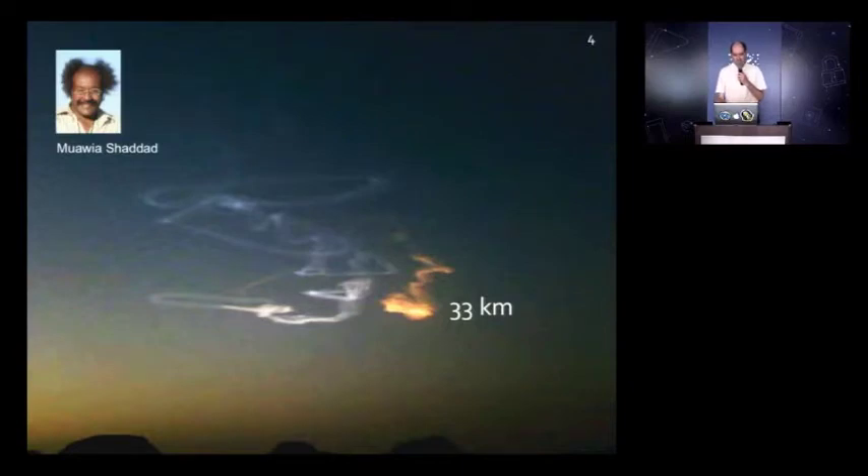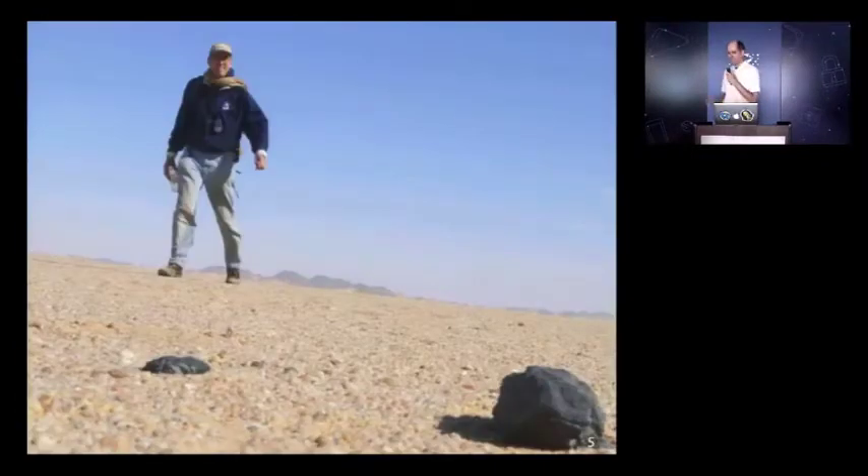Fortunately, my point of contact, Mawiyah Shadad, an astronomer in Sudan at the University of Khartoum, turned out to be a really good organizer. He brought his students with me into the desert and we went looking. We actually found pieces of it — and this was the first one I found. Very excited about it.